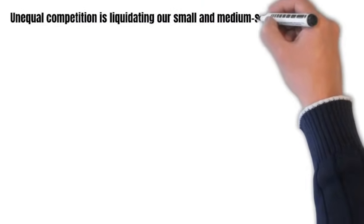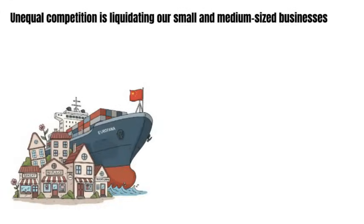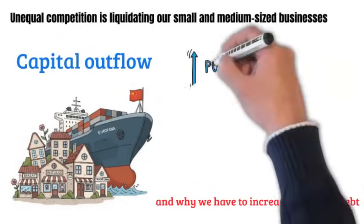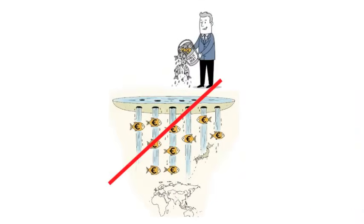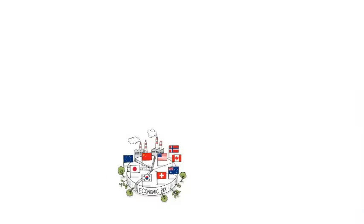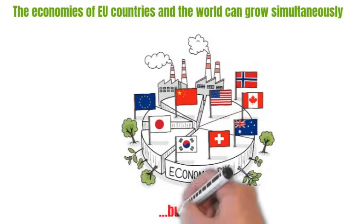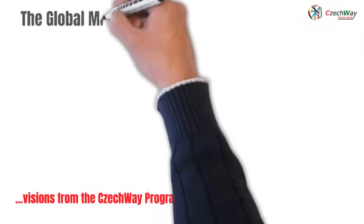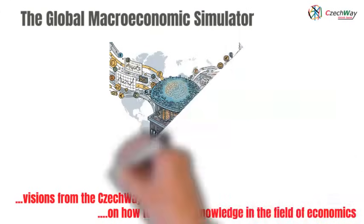Dear friends, in our opinion, unequal trade competition is liquidating our small and medium-sized business sector, and it survives only because of subsidies. The capital outflow due to disadvantageous trade conditions is the second biggest reason why we have to increase public debt, and the amount of this debt is an existential threat to the European Union itself. We are convinced that the long-term growth of all countries is possible by expanding the existing pie, and not just by redistributing it. We would like to prove, with the help of a completely new game-changing technology, that the economies of EU countries and the entire world can grow at the same time, but not under current WTO conditions. The vision of Point 5 of the Czech Way program is to design and build a global macroeconomic simulator, which will help to advance knowledge in the field of economics to another level with the help of artificial intelligence and a large number of simulations.